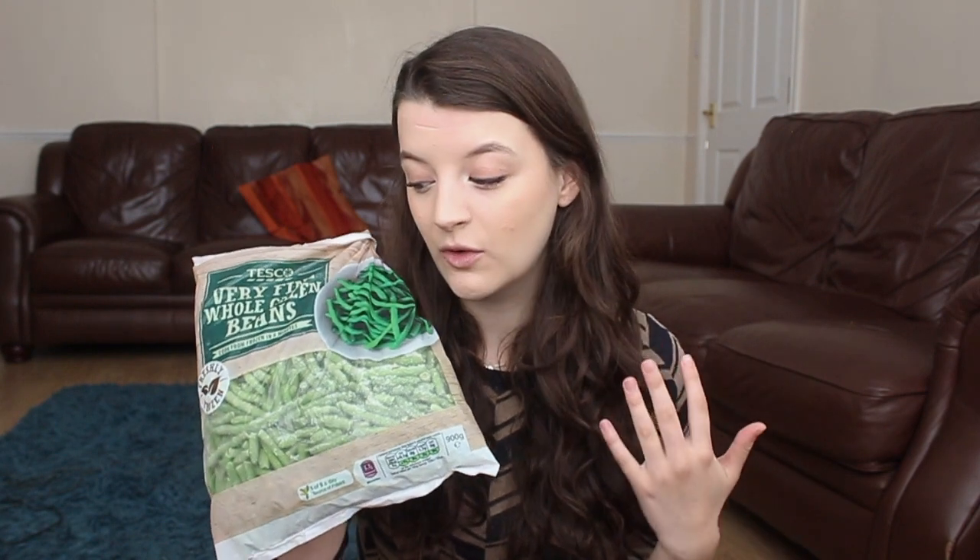I then got some frozen green beans. I absolutely love green beans — they're probably one of my favourite vegetables. I love having frozen veg in the freezer so if we don't have anything fresh we still have some vegetables. I like these on the side for any meal — roasts, pies — and they're also really good in a frying pan with a little bit of butter, garlic, and chilli flakes as a side. These were £1.10.